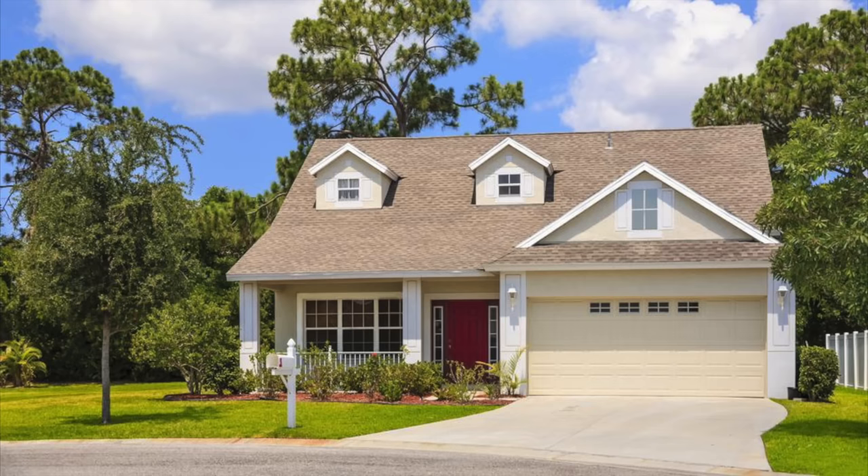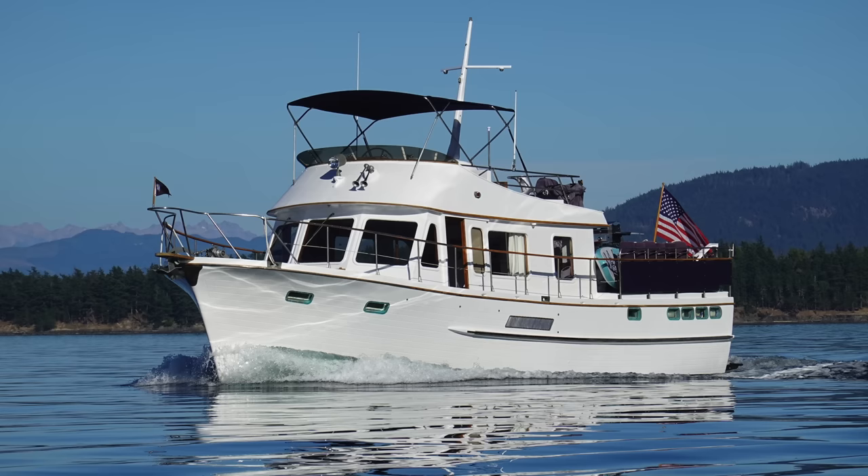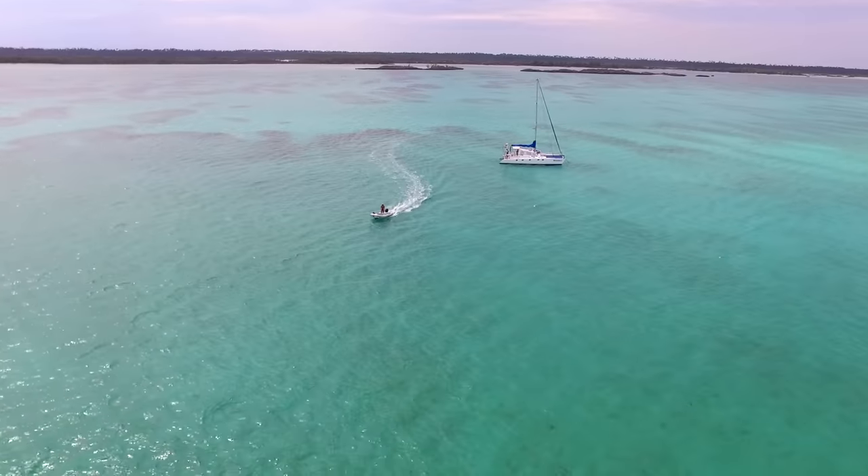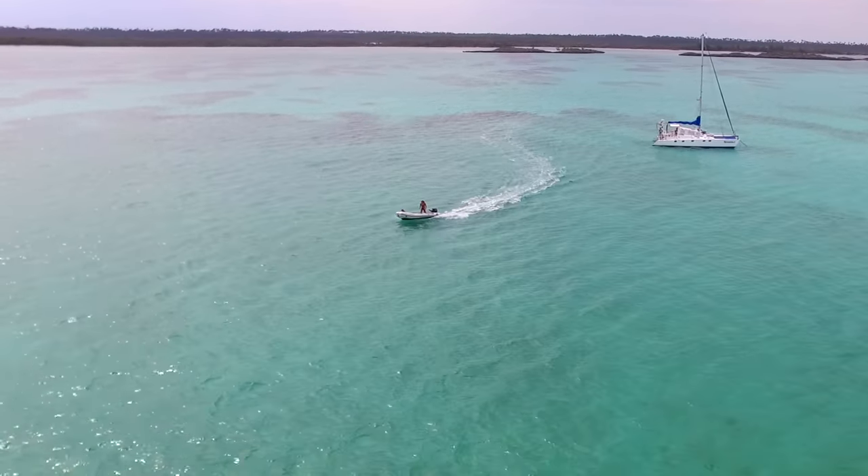When you live on a boat, your house is, well, a boat. So if your house is a boat, what is your car? For us, our car is just a smaller boat. We call this smaller boat a dinghy, or a tender.